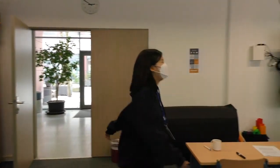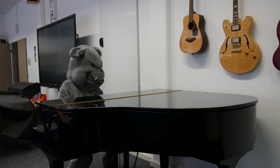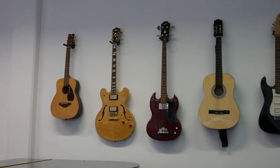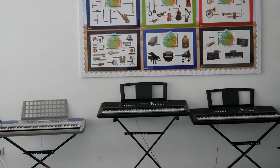Normally we have choirs at ISF, but due to the pandemic, many younger students are learning the ukulele. Older students are learning how to compose their own pieces using computer equipment with software. We also have a baby grand piano, guitars, keyboards, and a drum set that students may use. Maybe the next great musician is hiding in our school.